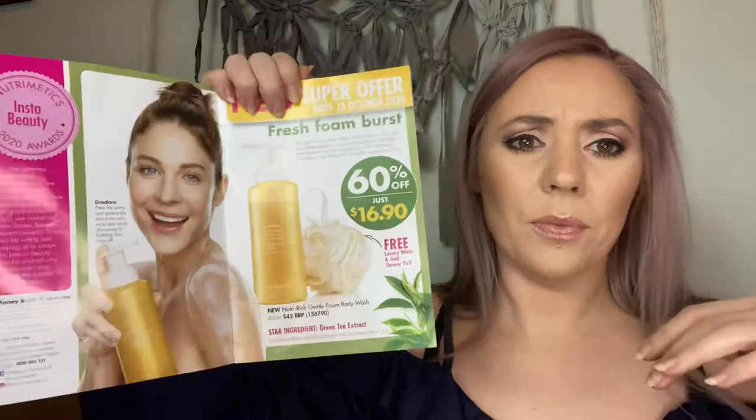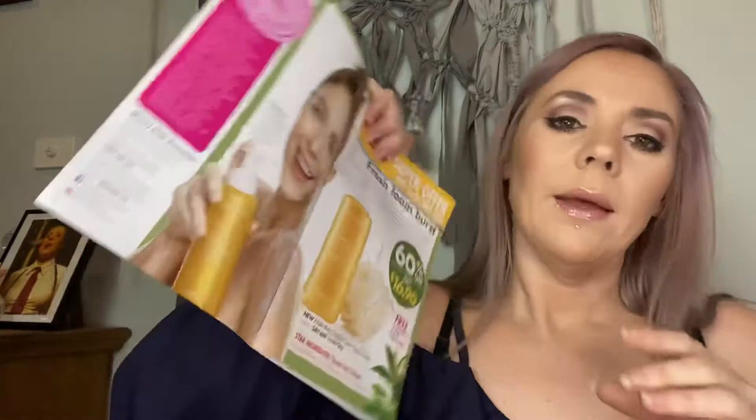That's it for the October Happy Healthy Living catalogue! Remember you've only got until the 15th to get the awesome foaming body wash for $16.90 — just one squirt onto the free loofah shower puff that comes with it. Some great bargains in our October brochure. If you've got any questions, you can order straight through my website or message me your order and I'll drop it to your door with no shipping. Let me know if you want samples — enjoy October!